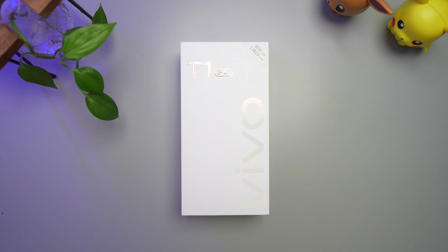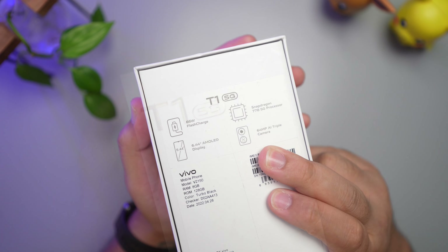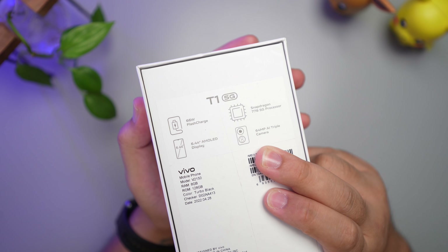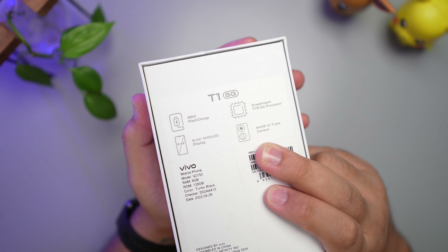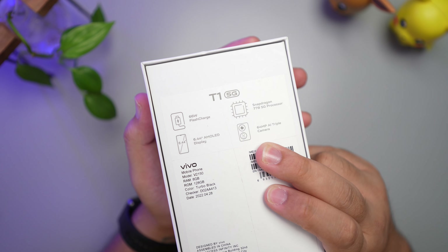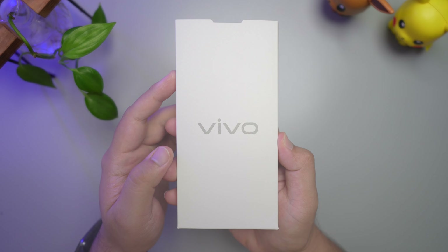This is Vivo's new gaming phone. Let's unbox this thing. So what we have with us is the Vivo T1 5G. Very clean the packaging look and you have a sneak peek of the key specs on the back, which includes Qualcomm Snapdragon 778 5G, a 6.44 inch AMOLED screen, 64MP camera, and 66W flash charging.